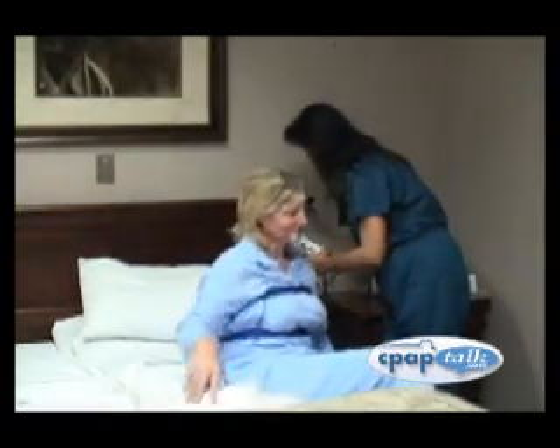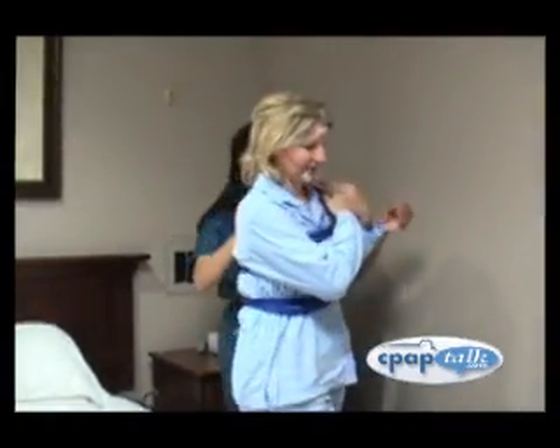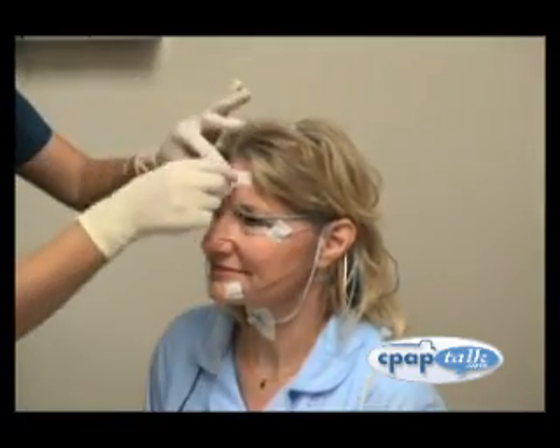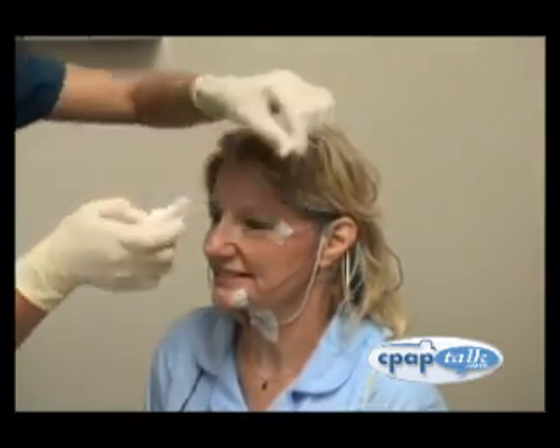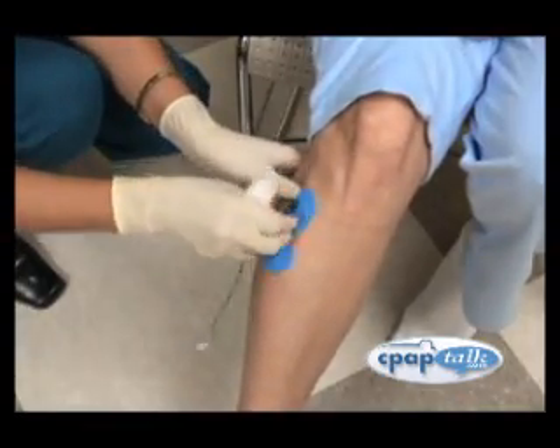When morning comes, your technician will wake you and remove all probes. The data is gathered and will be organized and scored before being reviewed by a physician specializing in sleep medicine. Your sleep study is the result — a detailed record of your body's sleep along with any diagnosis and treatment recommendations.